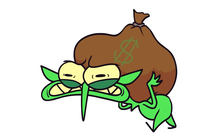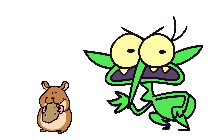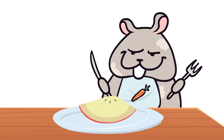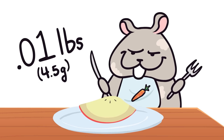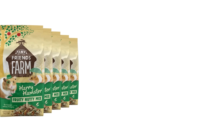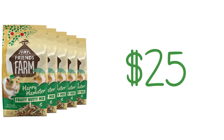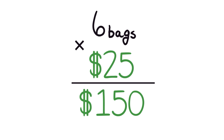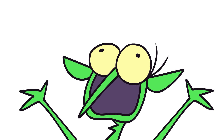Obviously, hamster power comes with some overhead costs. It turns out you actually need to feed these things. Unfortunately, this proves to be a huge problem with hamster-powered computing. Hamsters eat about 0.01 pounds of food per day. And since we're feeding an army, we gotta buy in bulk. 5 pounds of hamster food costs around $25. So to feed 3,000 hamsters for one day, it would be $150.